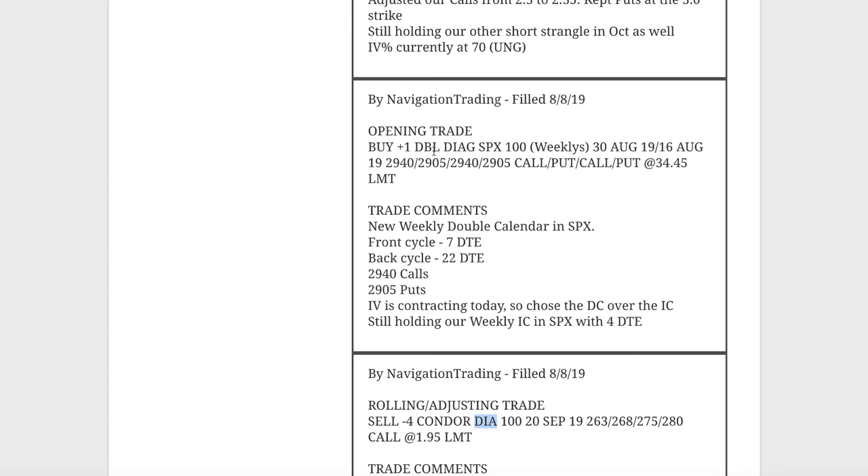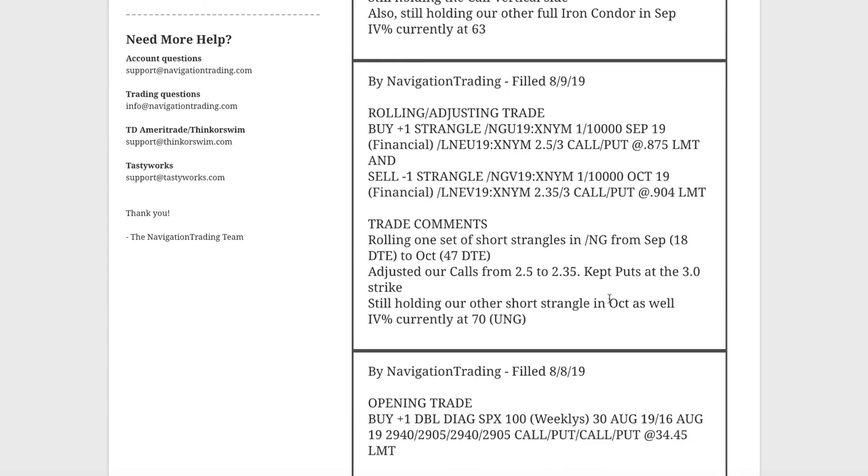Opening trade — we opened up our double calendar in SPX. Keep in mind, in TOS it shows as double diagonal, but it's a double calendar. We entered this one with seven days to expiration on the front and 22 on the back. Implied volatility is contracting, which is why we chose the double calendar over the iron condor.